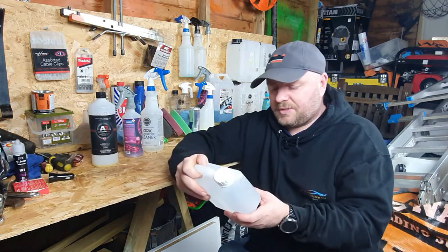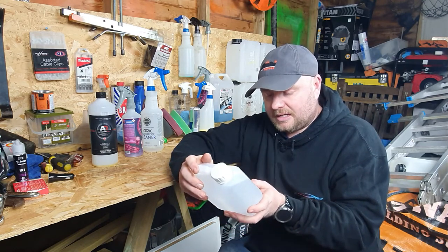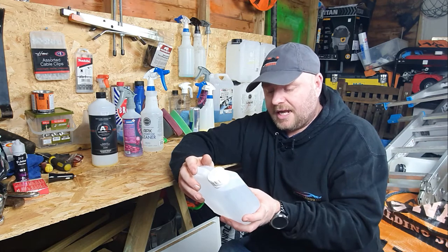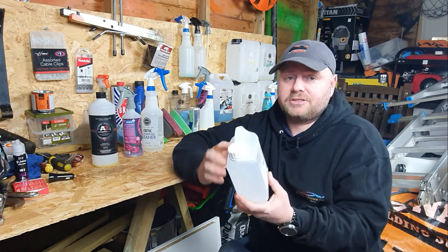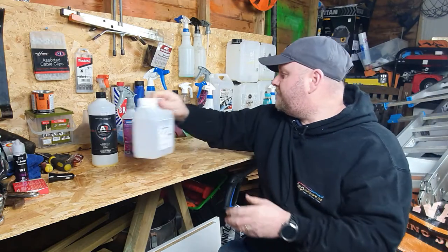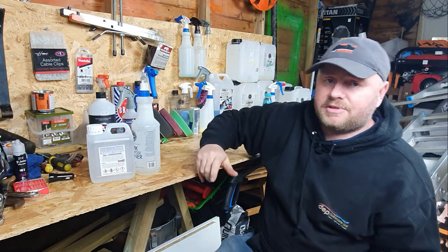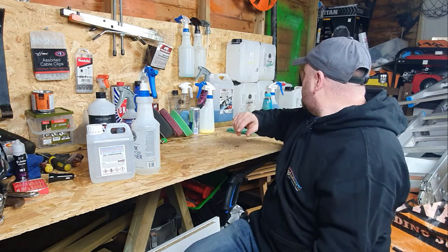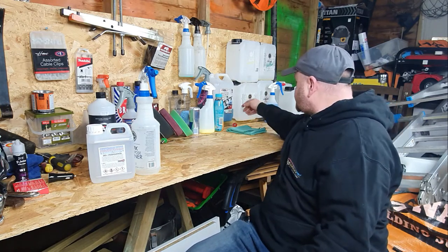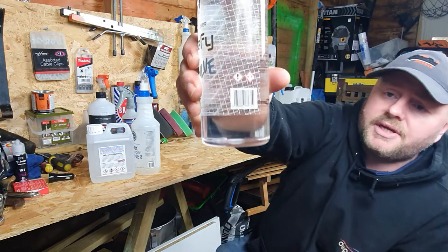This one has quite a few warnings on it - this is isopropyl alcohol. This is flammable, harmful if ingested, harmful to marine life, and has an exclamation mark which just means it's dangerous. I'll put that up there so you can see it. What you will notice is any of these products that have a warning on them - the warning is in a red diamond, to draw your attention to it and say this is the danger with this product.